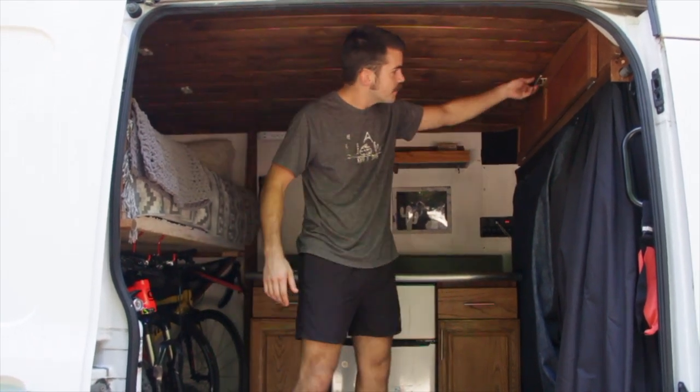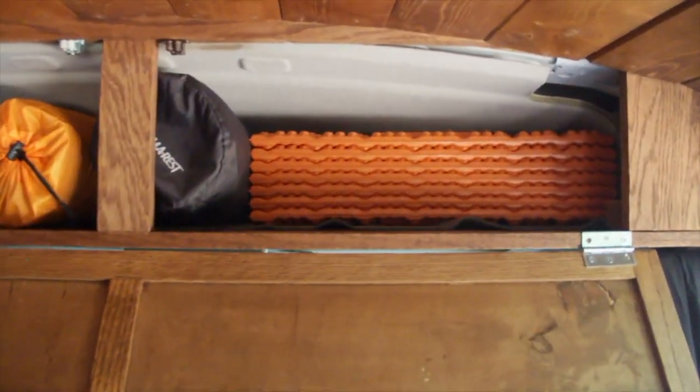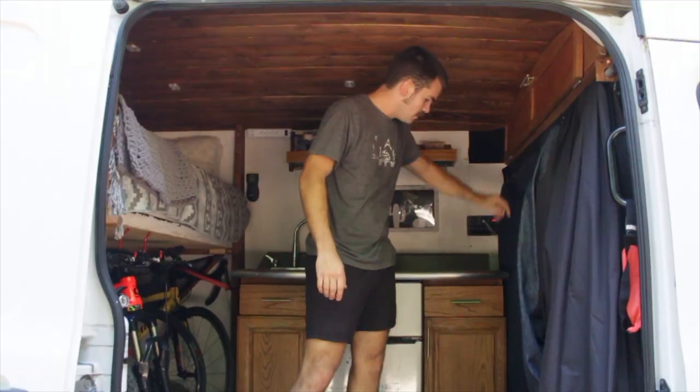Up here used to be our pantry for all of our food and stuff. Now we just keep our sleeping pads, small backpacks, and other hiking supplies in here.